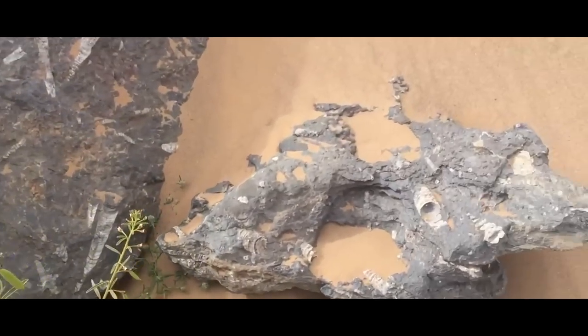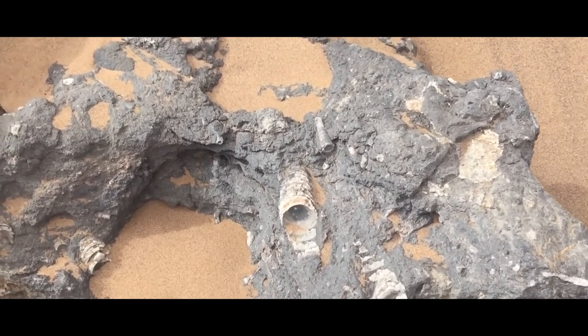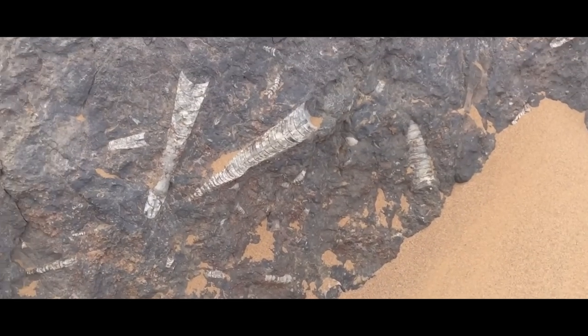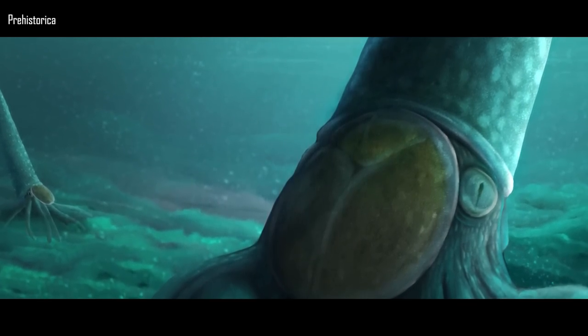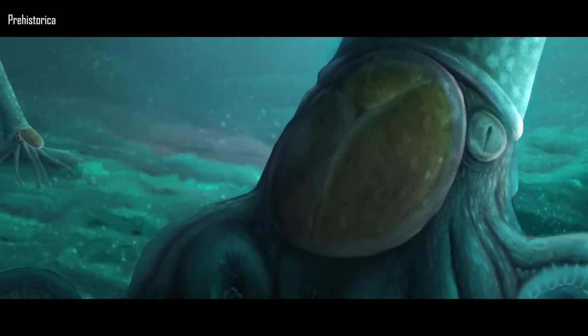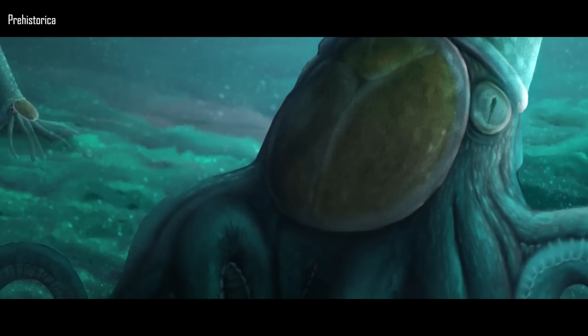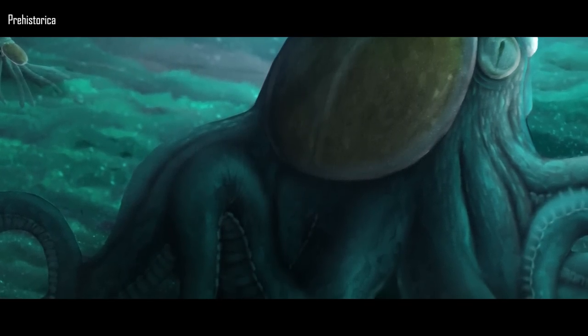Behemoths that may have stretched up to 20 feet (6 meters), with shaky reports of some up to 30 feet (9 meters). The scientifically valid monophyletic grouping we want to be specific with here is the Endoceratoidea, and its subgroup the Endocerida, as we will be taking a look at its best example: Endoceris.